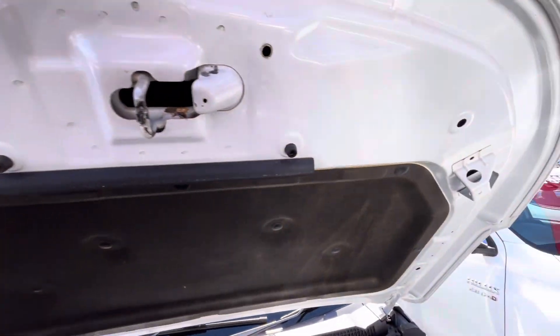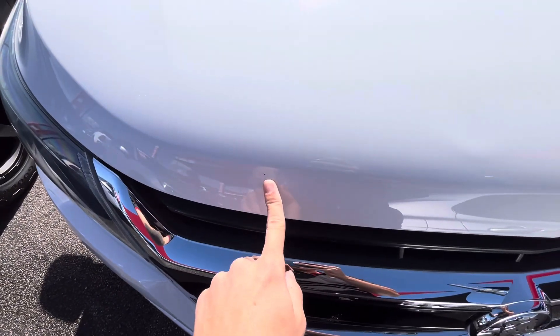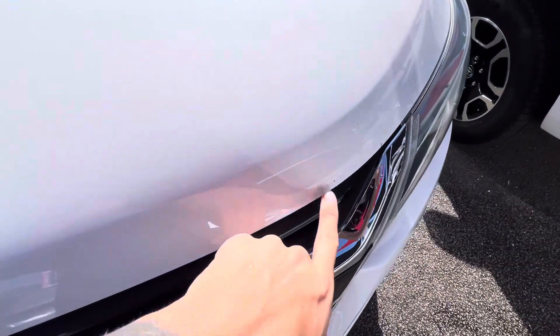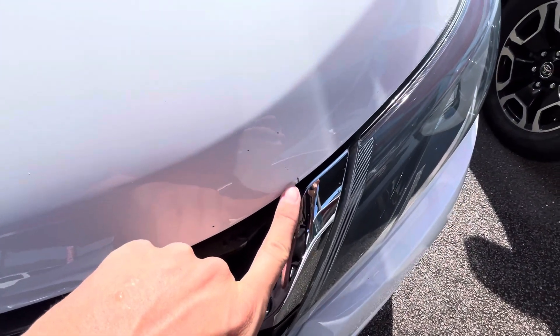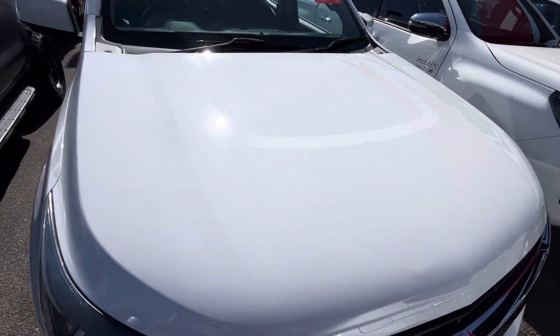Coming through this front bonnet here, there are a couple of very tiny little stone chips just next to my finger there. Like I said, I can have those brush touched for you as well, but otherwise the rest of the bonnet looks all nice and clean.